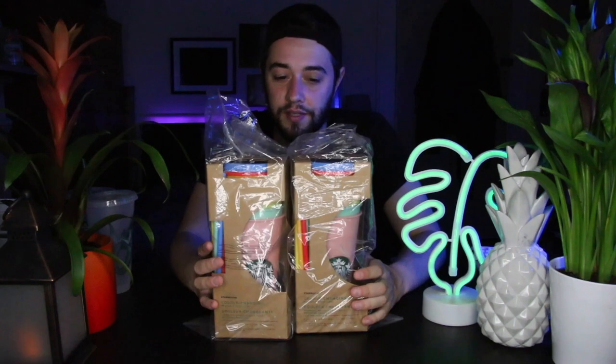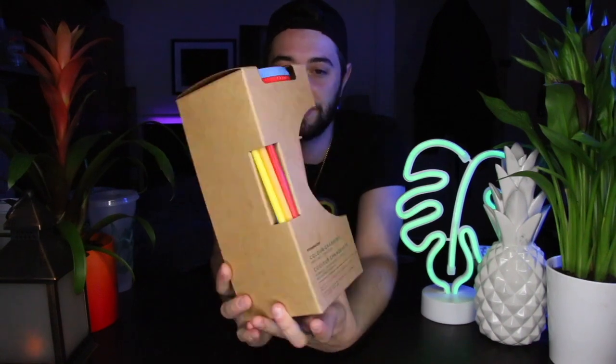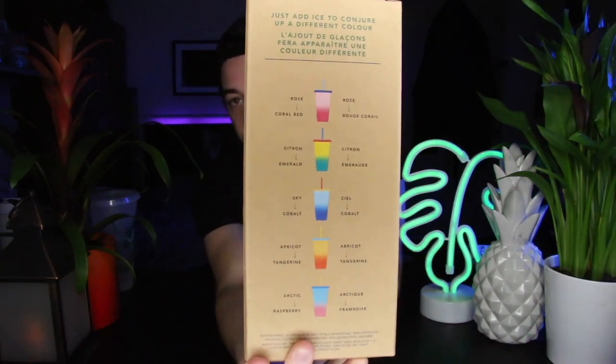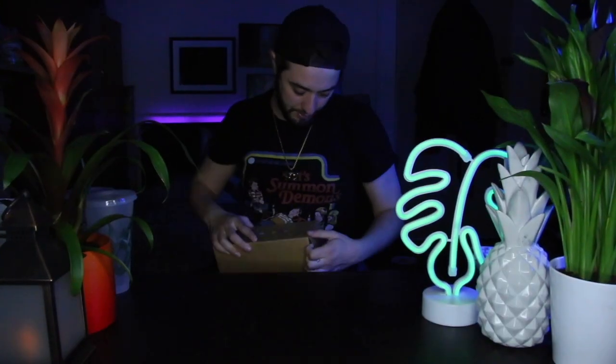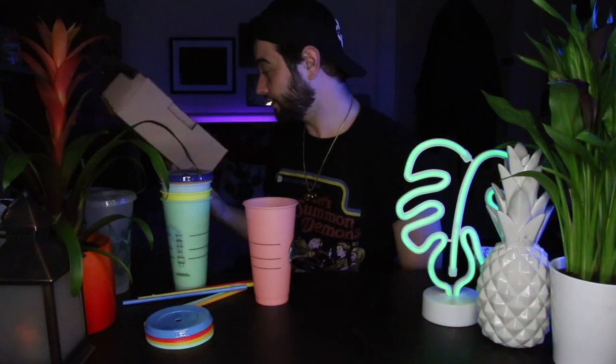The last one was the one that everyone's trying to get at the moment - it's the color-changing cups. They had a lot of them in stock because no one's going to that store obviously because of the pandemic. They hadn't even put them on the shelves yet and I got two packs of them. I'm going to keep one and use one. It's got all the different diagrams on the back of the colors they change into. I'm excited to open them up - it says 'just add ice to conjure up a different color.' This has definitely been imported from America.